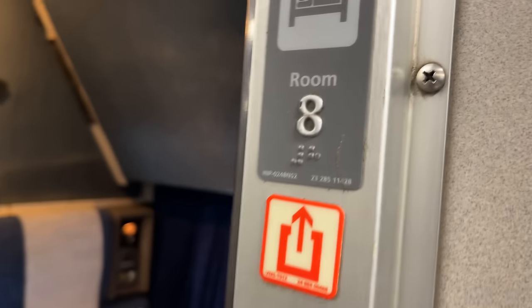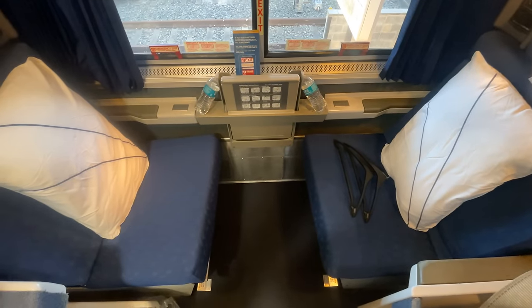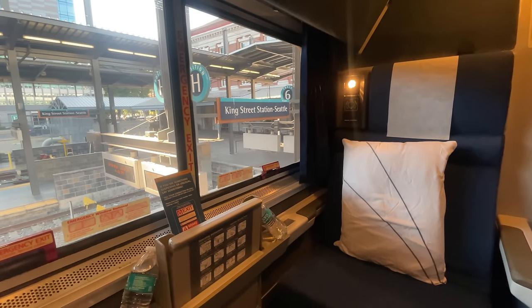Ascending the stairs, we can head down the corridor to room 8 — our home for the next 46 hours. Putting our bags away, we get settled in for this 2,200-mile adventure.